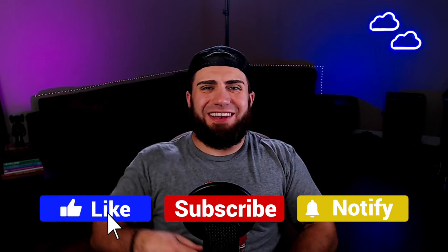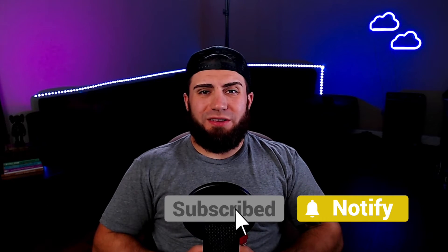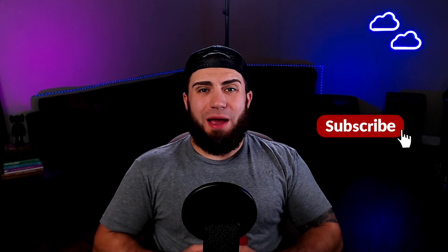If you haven't already, click that like button, because the way the YouTube algorithm works, if you don't click that like button, YouTube will show this video to less people. So to help out this channel and to help more people see this great content, click that like button down below. And please consider subscribing if you're committed to learning and growing to ensure that you have the best financial future possible.